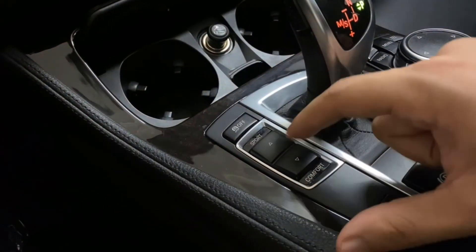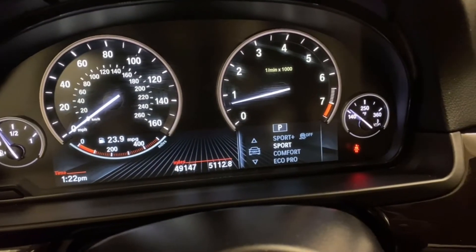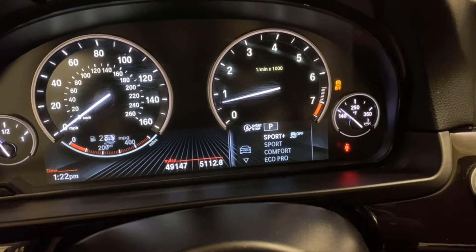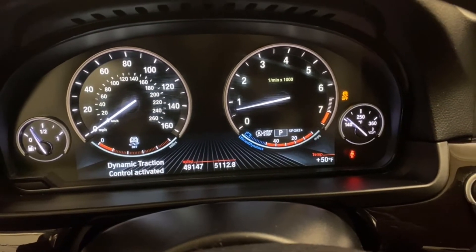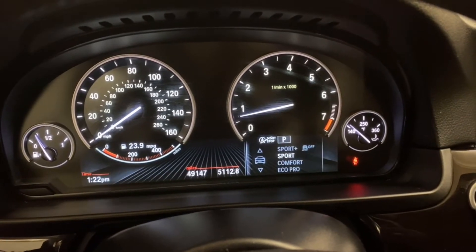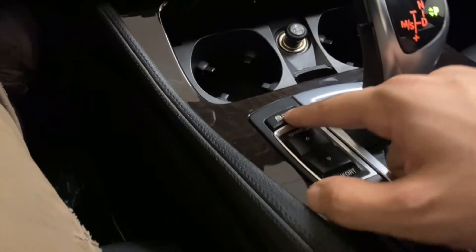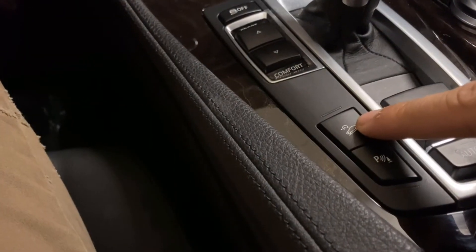Here are the different drive modes. You have Sport, Comfort, and ECO PRO. At the top, you have Sport Plus, which turns off DSC. There's also a button for traction control on or off, downhill speed control, and hill descent.